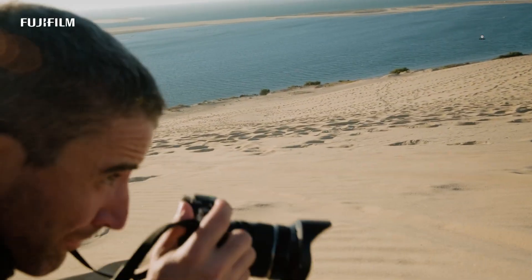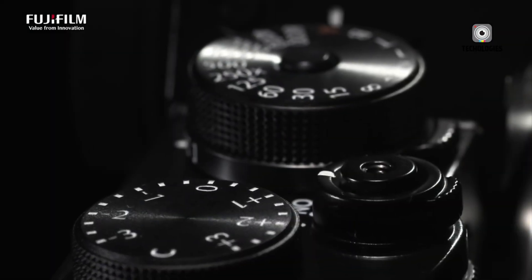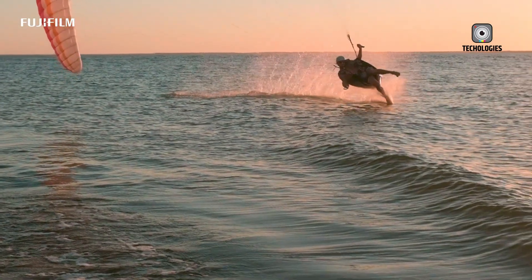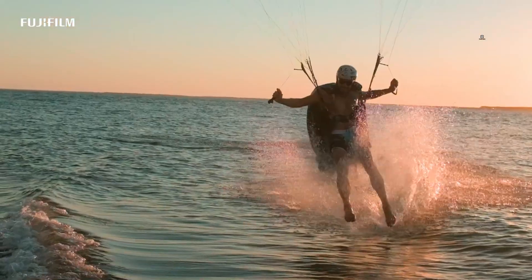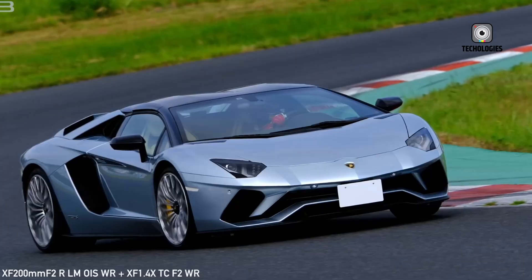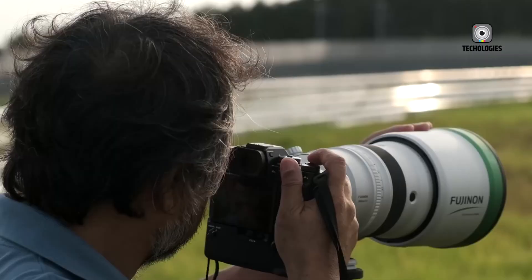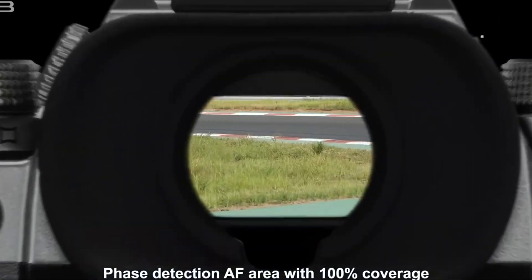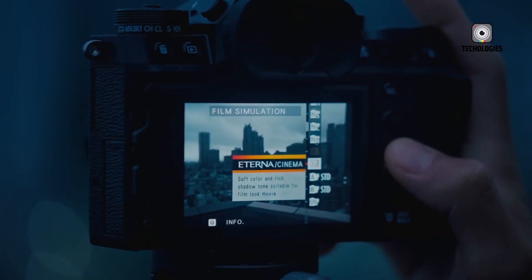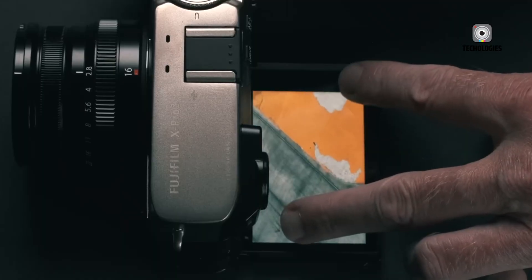Video capabilities are another area where the X-Pro4 could mark a significant evolution. While previous X-Pro models offered competent video performance, the addition of the X-Processor 5 and IBIS suggests much stronger support for handheld video capture. Photographers and hybrid shooters may enjoy smoother footage, improved low-light performance, and access to higher frame rate recording, effectively bridging the gap between professional photography and cinematic filmmaking within a single compact form factor.